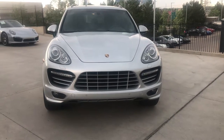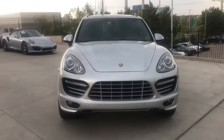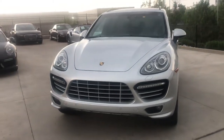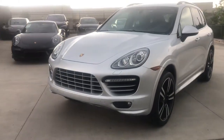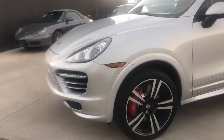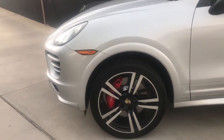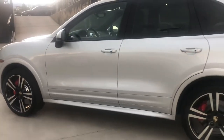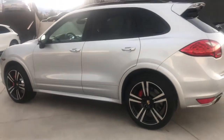Hi, this is Randy Wade at Porsche Colorado Springs. This is a 2014 Porsche Cayenne Turbo S that we have for sale here. As you can see, the exterior is silver and the interior is black leather — just a really nice, clean example.